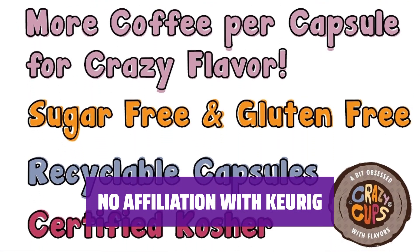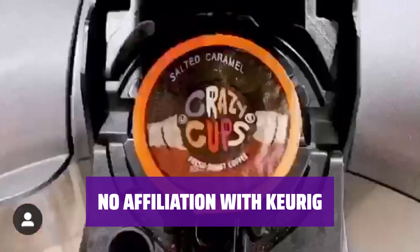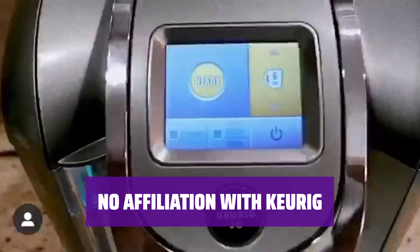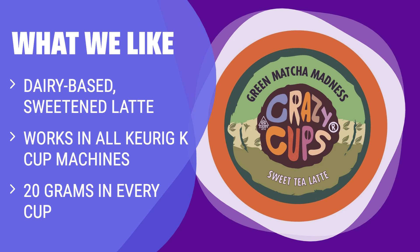Crazy Cups has no affiliation with Keurig. Keurig and K-Cups are registered trademarks of Keurig and Green Mountain. What we like: If you have a sweet tooth and want a bolder, full-bodied matcha latte experience, you should consider this. With its dairy-based, sweetened latte, it provides a crazy modern remix of the Zen classic. Works in all Keurig K-Cup machines, making it convenient for everyone. Plus, it offers 20 grams in every cup — 25% more than other capsules — giving you a bold and flavorful taste.